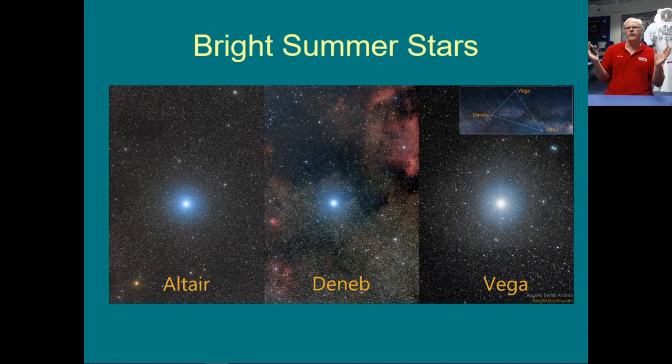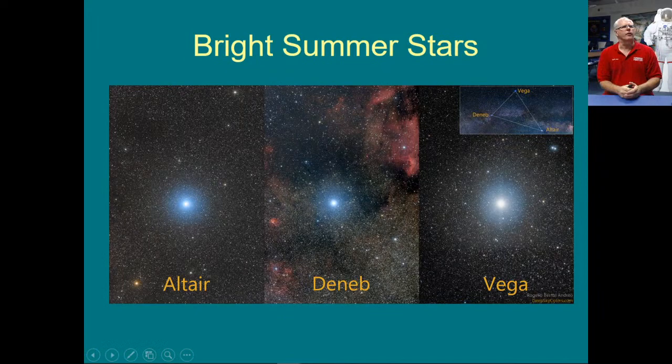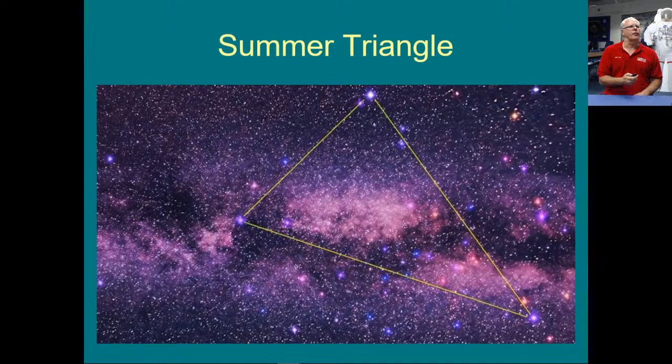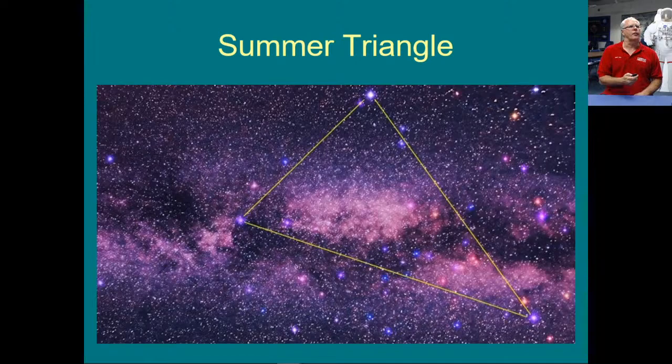Some of the brighter stars out there are Altair, Deneb, and Vega — beautiful gems in the night sky. If you looked at the three brightest stars, you'd probably pick out these three. They form something called the Summer Triangle. About 45 minutes to an hour after the sun goes down, you can start seeing at least two of these three stars pop up. It's actually more prominent in the fall. We call it an asterism — it isn't really a constellation. They stole a star from each constellation: Deneb from Cygnus, Altair from Aquila, and Vega from Lyra. It's so big, you might miss it.